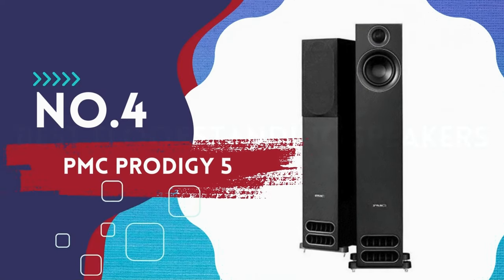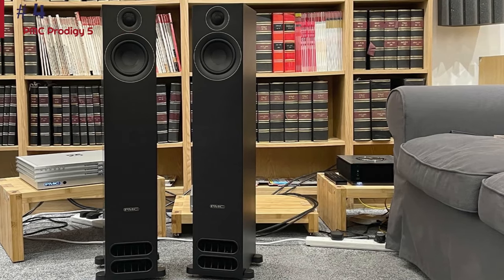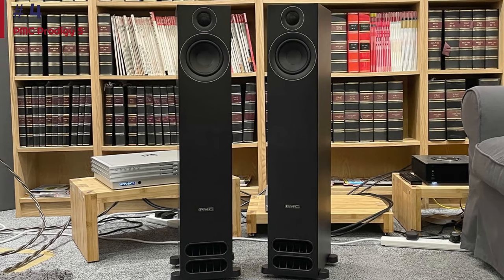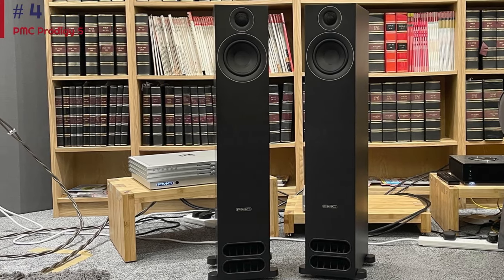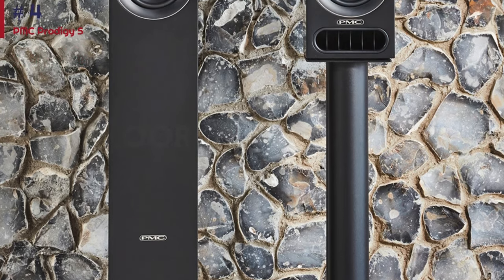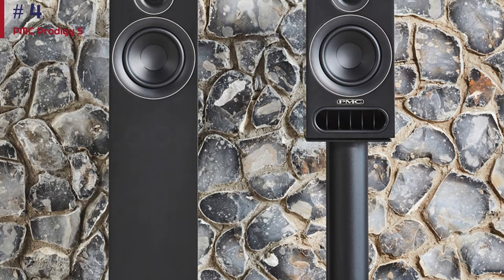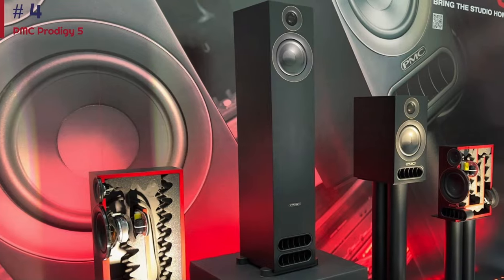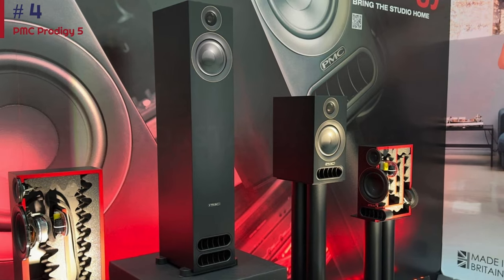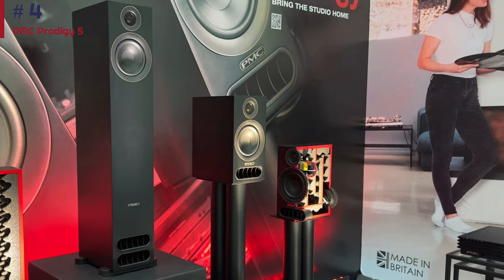Number 4: PMC Prodigy 5. PMC has something of a reputation for high-end hi-fi, and while the superb Prodigy 5 have wound up as our best premium floor-standers on this list, they're actually miraculously good value. The priority with the Prodigy 5, much like their Prodigy 1 stand-mount siblings, has been to eke out as much sound-per-pound punch as possible, letting considerations over design and aesthetic flourishes fall away in the pursuit of the best audio you can get for the price. And boy has the effort paid off.